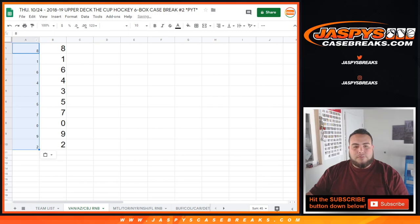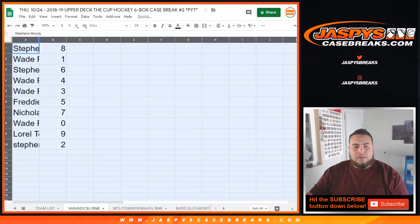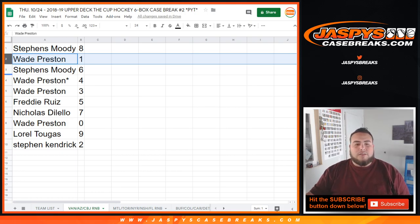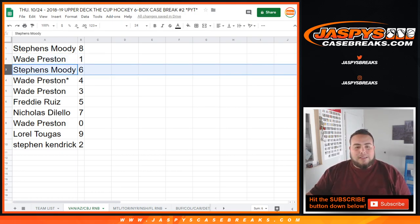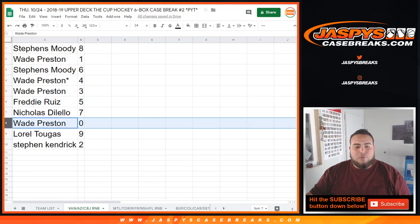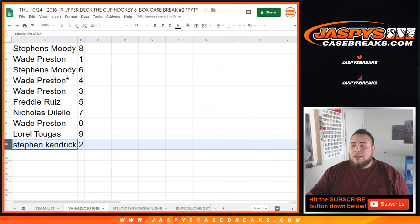All right. So Stephen's booty — sorry. You got 8. Wade with 1, so any 1-in-1s for these teams, that'll be yours. Stephen's booty, you got 6. Wade with 4. Last ball mojo, 3. Freddie with 5. Nicholas, you have 7. Wade, 0 — any and all redemptions. Laurel with 9. And Stephen K., you have 2.